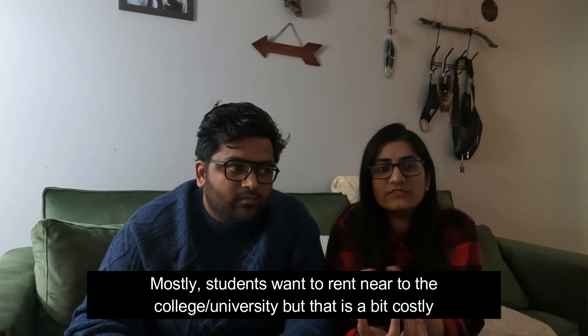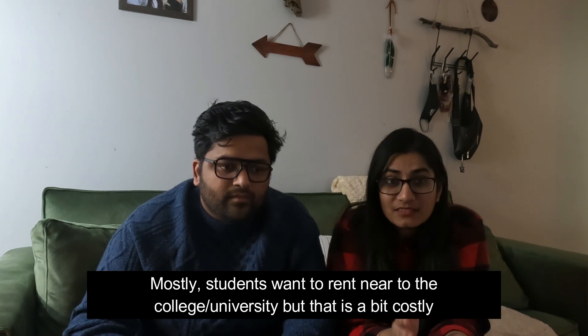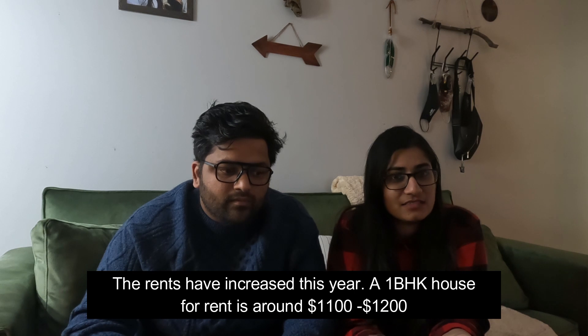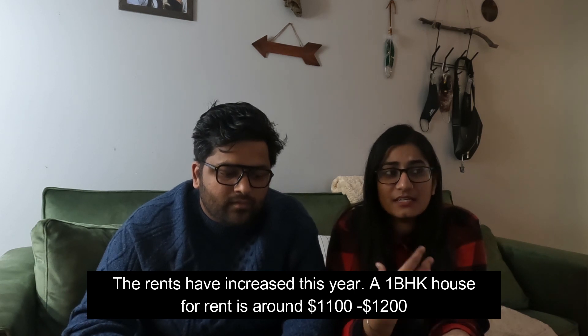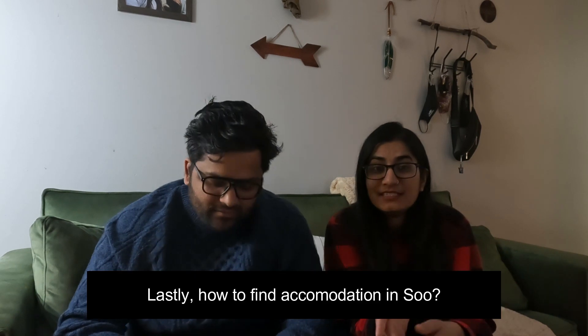Many students think they need to rent near Sault College and Algoma University. But that is a bit costly. This year rents have gone higher. Whether you have one bedroom or two bedroom near those areas, it is now pretty expensive.